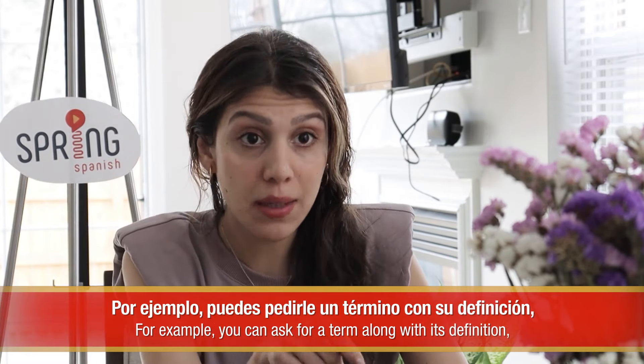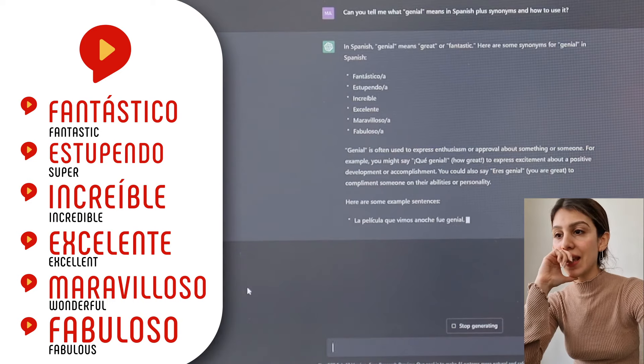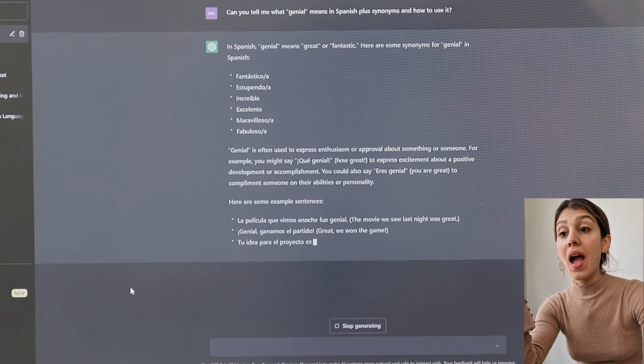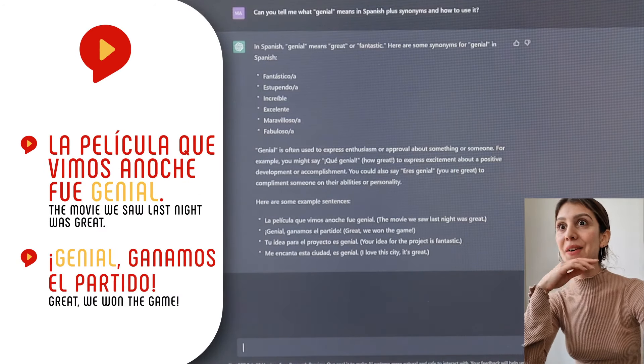Can you tell me what 'genial' means in Spanish plus synonyms and how to use it? In Spanish, genial means great or fantastic. Here are some synonyms for genial in Spanish: fantástico, estupendo, increíble, excelente, maravilloso, fabuloso. Genial is often used to express enthusiasm or approval about something or someone. This is crazy! And then it says, here are some example sentences. La película que vimos anoche fue genial. ¡Genial! ¡Ganamos el partido! Like Alex, I'm shocked by this.